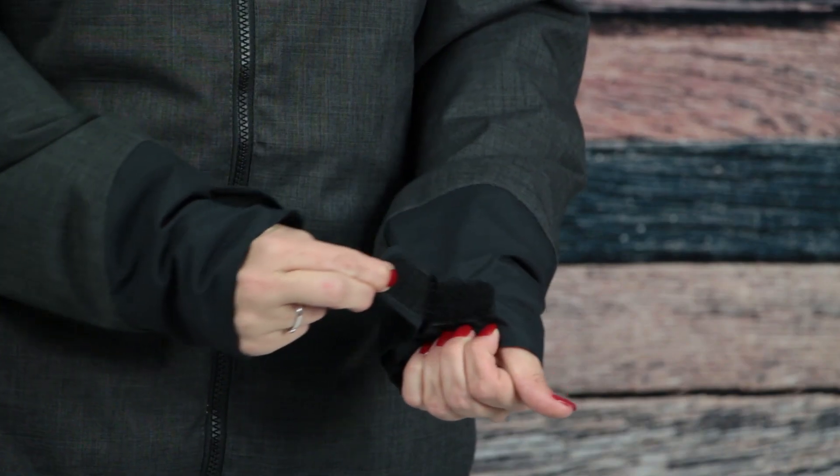It has a built-in powder skirt and adjustable cuffs on the sleeve so you can easily tighten them up over your gloves. This jacket also has a loop to connect your pants for a seamless barrier against the cold.